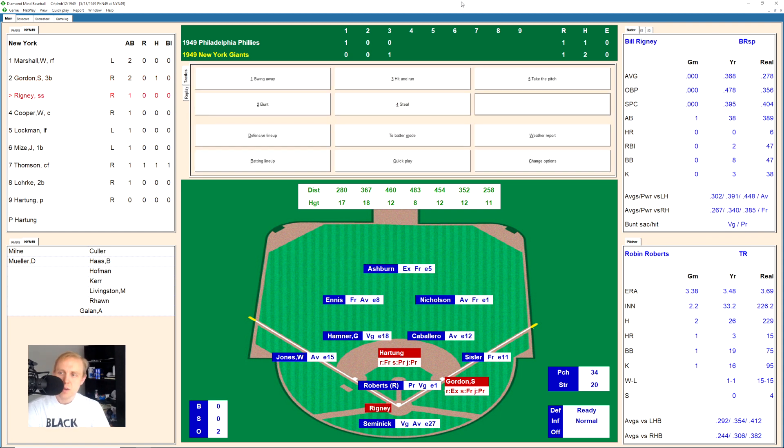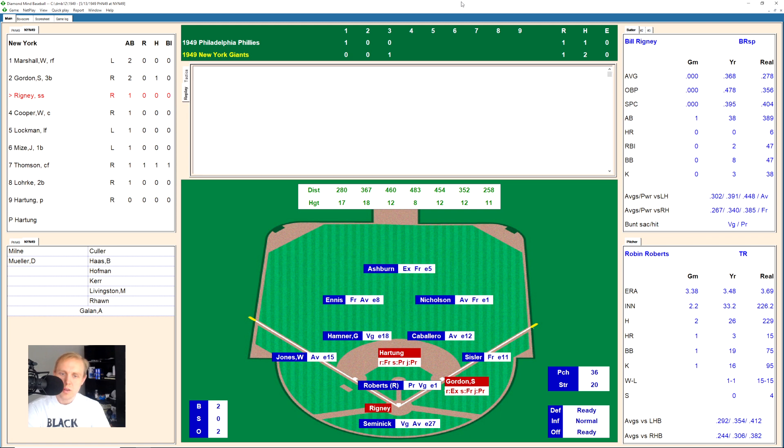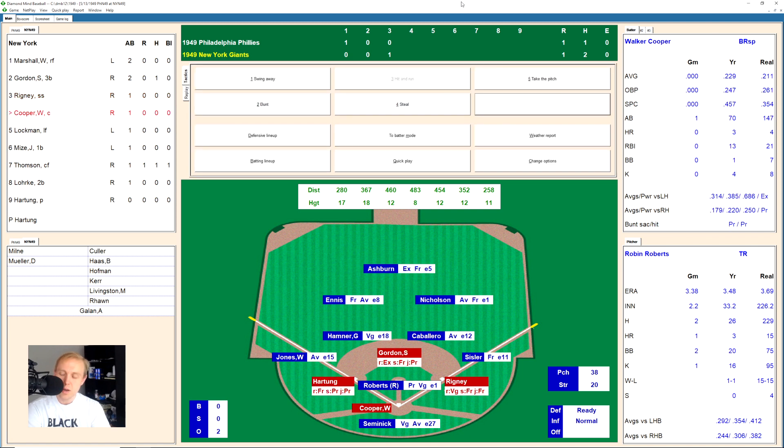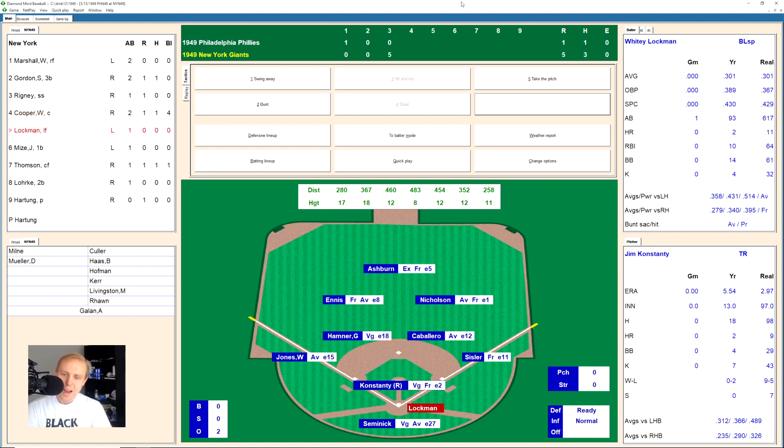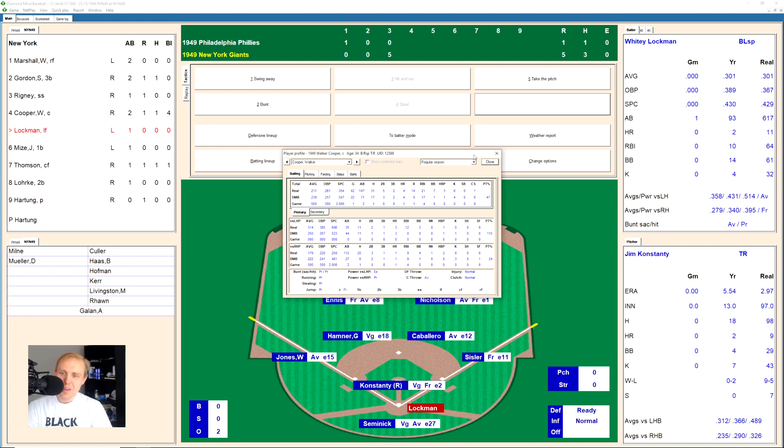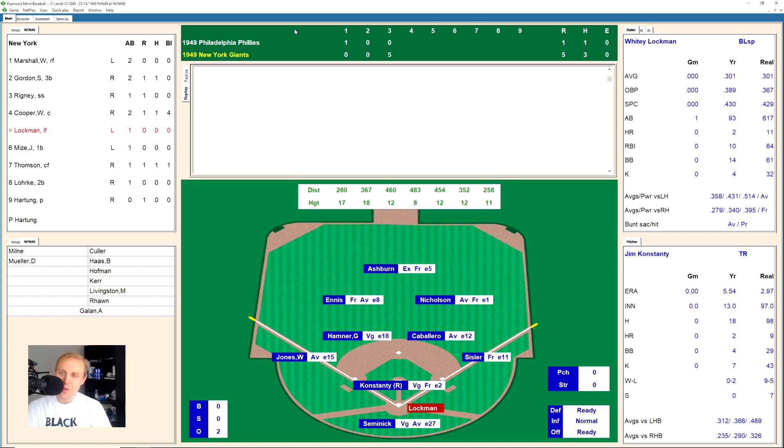Runners on first and second, 1-1 ball game, bottom of the third. Roberts walks Rigney on four pitches — 3-0, ball four high and outside — and that means Roberts has walked the bases loaded for Walker Cooper. Cooper up there hitting .229, but he hits one over the fence in left field for a GRAND SLAM! Wow, that makes this a 5-1 ball game just like that. Cooper with his fourth home run of the season. Whitey Lockman then belts one down the right field line for a home run — the Giants go back-to-back, 6-1 the score now!